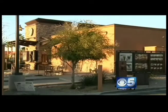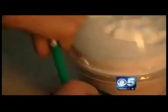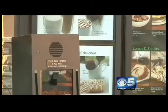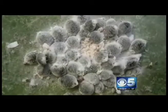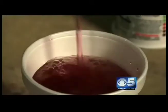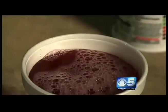Starbucks is on damage control for using a dye in one of their popular drinks — a strawberry frappuccino. Because it comes from a bug. The cochineal beetle, to be exact. It's from South America and Mexico, and when you crunch it up, it makes a nice, rosy-colored food dye.